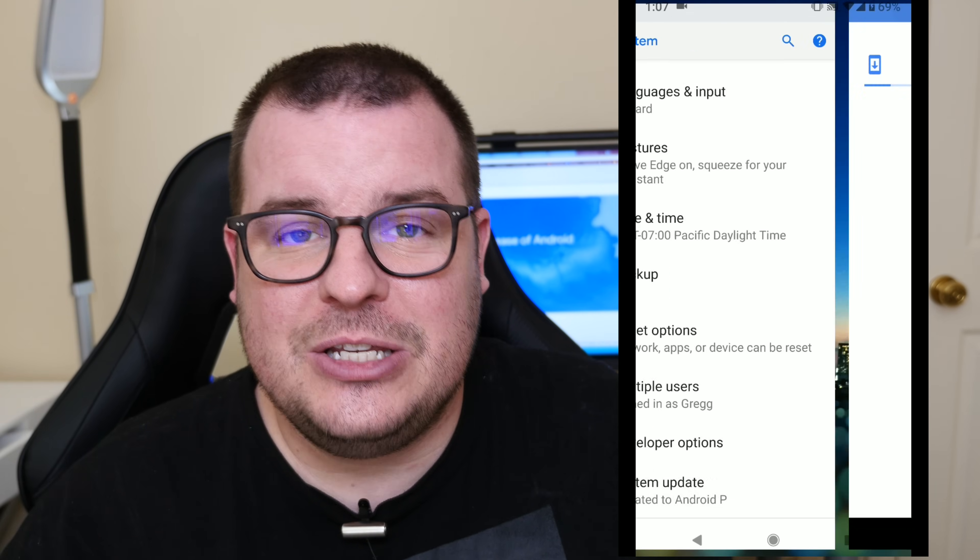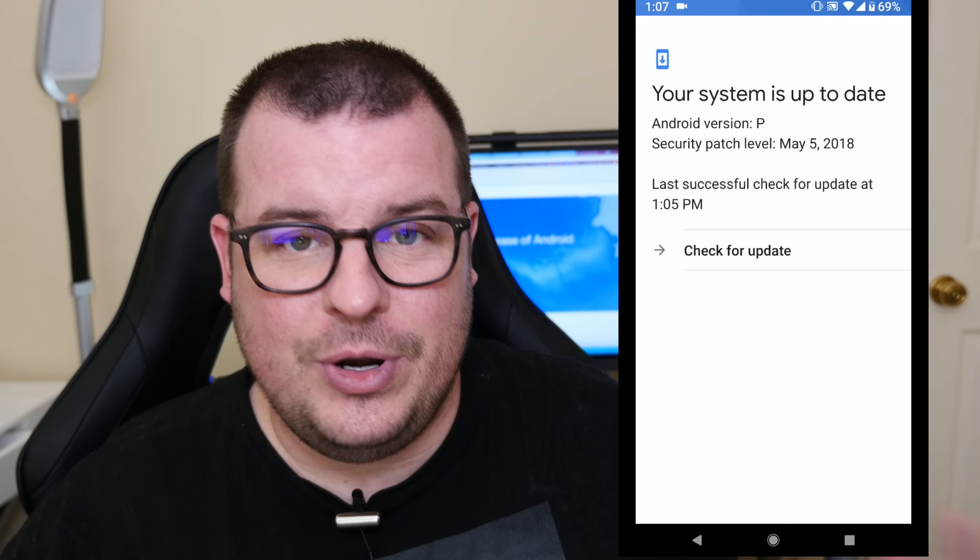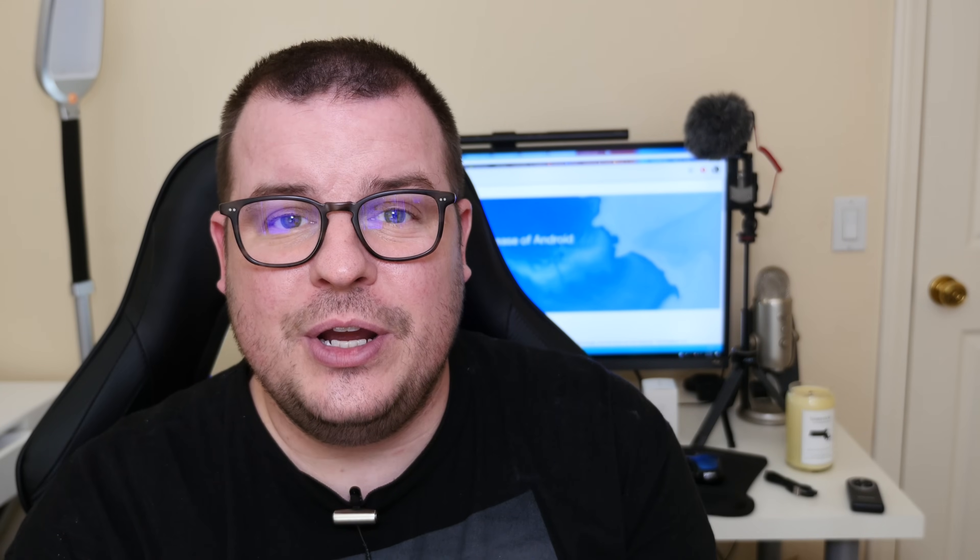It should automatically start downloading, and that's pretty much it. It downloads, installs, and reboots your device, and then you have Android P, or Android 9.0, and you're able to play with all the new features that come with it.